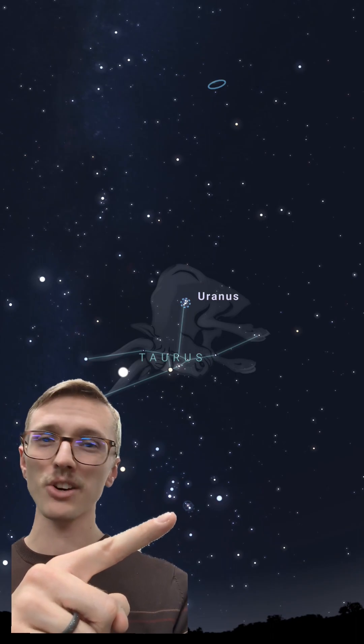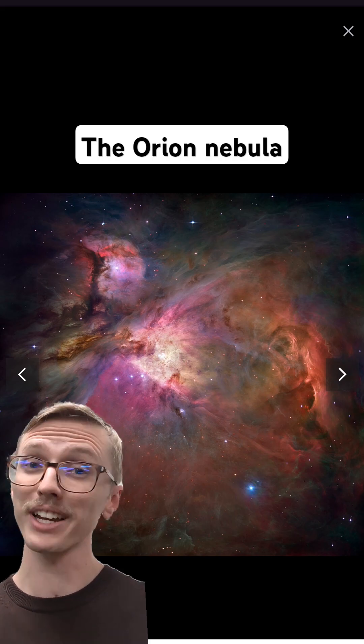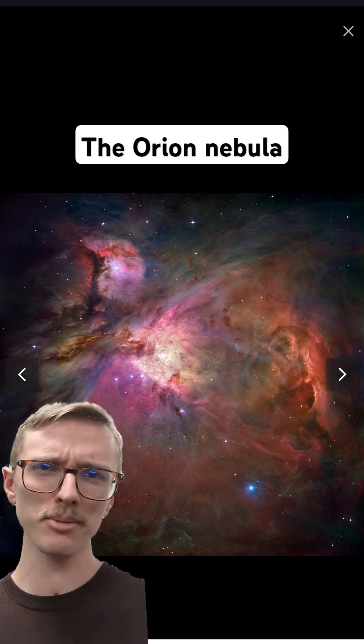Finally, right here, we have the Orion Nebula. This beautiful star-forming region in Orion's sword is a great target for telescopes, but can also be seen with the naked eye as a faint smudge. Go check them out.